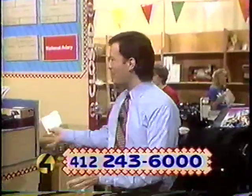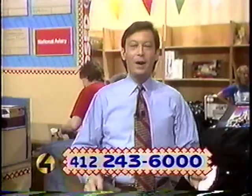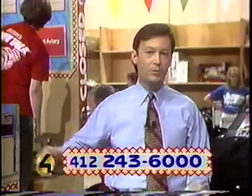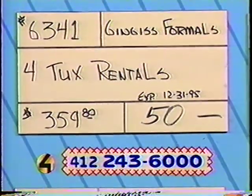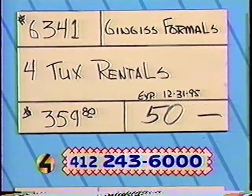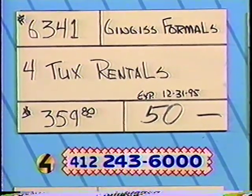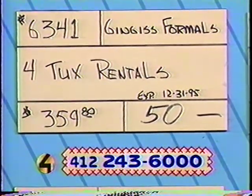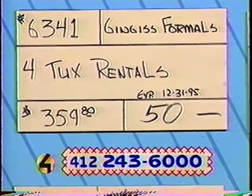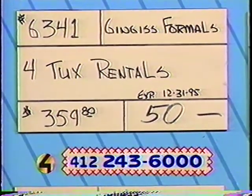Scott says thanks for stretching out the description. We're going to recap over here at Table C, but we're not going to do all the items because we've got a lot of great bids already. We've got four of them ready to fly out the door. Remember that we have item 6341 from Gingas Formalwear — the tux rentals. $359.80 retail value. Right now the top bid is only $50. Four tux rentals — you've got that whole wedding party ready to go. Or maybe four tux rentals for four events — use them one at a time.